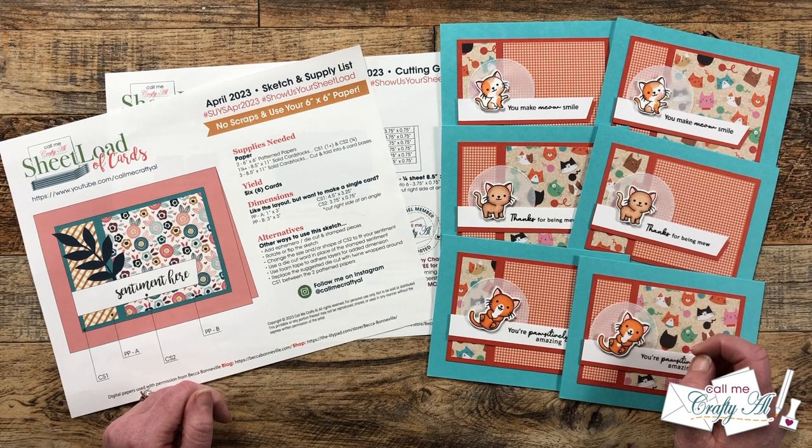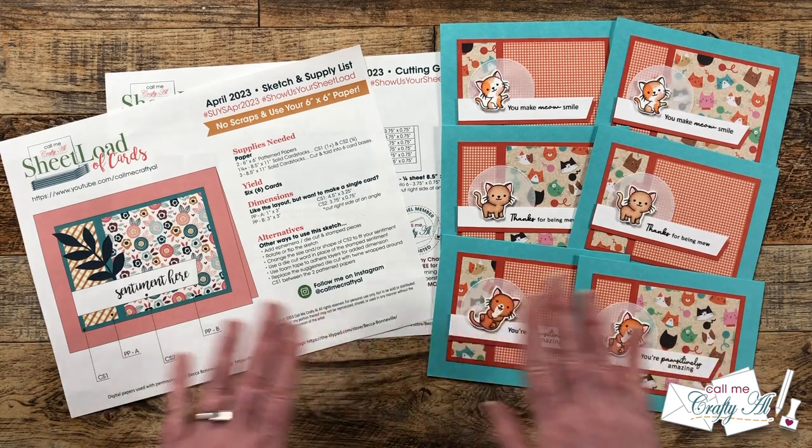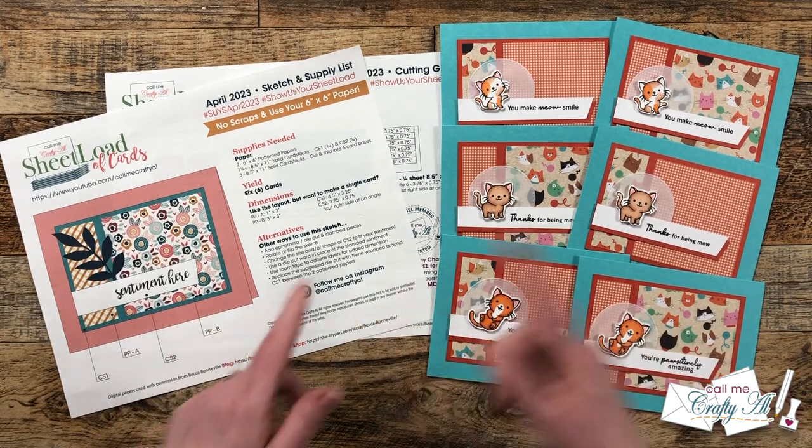This month's Sheet Load of Cards — April 2023 — is a special edition in a couple of ways. We use our six-by-six paper and you don't have any scraps of that pattern paper left over if you follow the supply list and the cutting guides. You're going to get six cards.